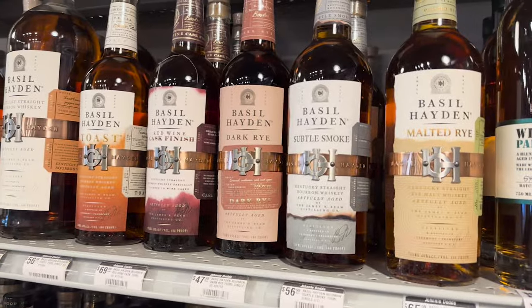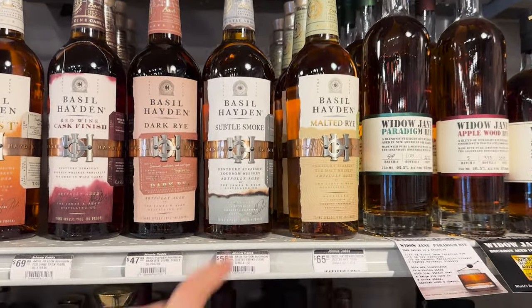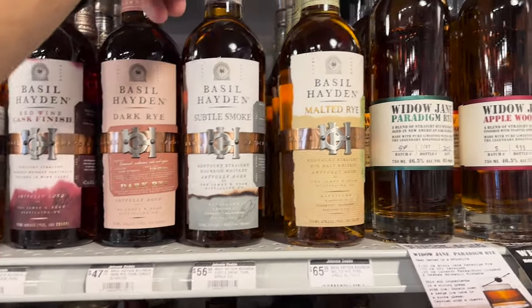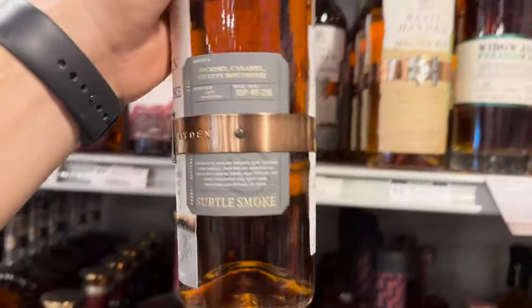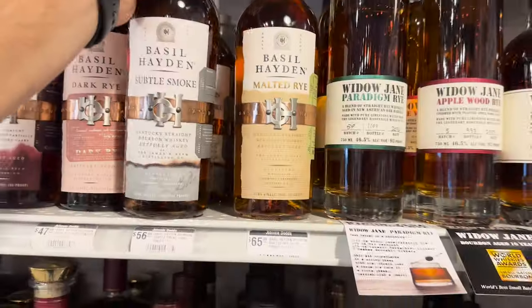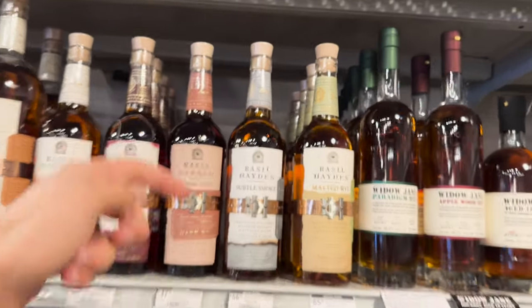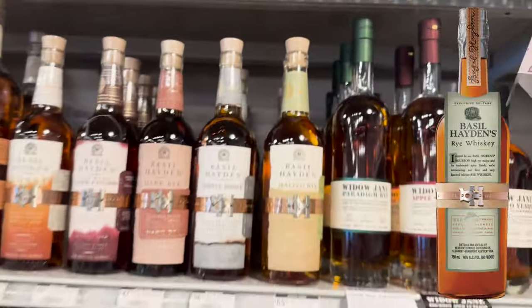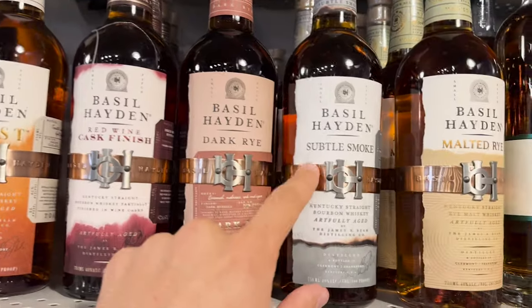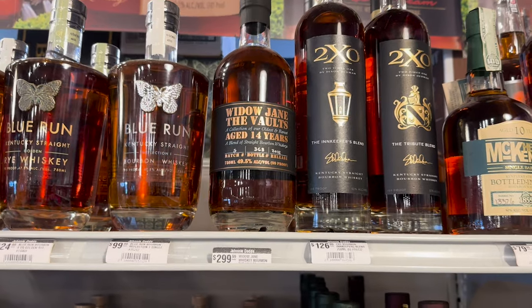You've got your Widow Jane as well as your Basil Hayden's — I was surprised so many of you claim to like Basil Hayden. I've never seen this one, 'Subtle Smoke' — that seems a little different. Soft smokiness. I am happy that Basil Hayden got rid of the paper going over the top; this little metal band looks so much better.